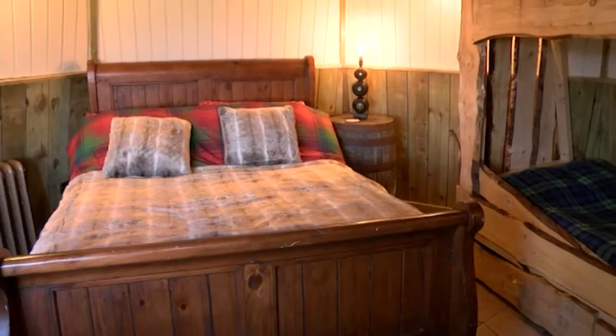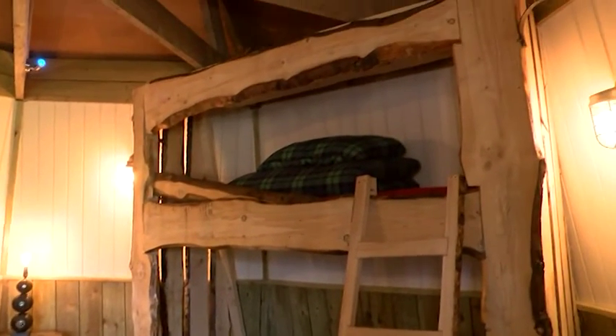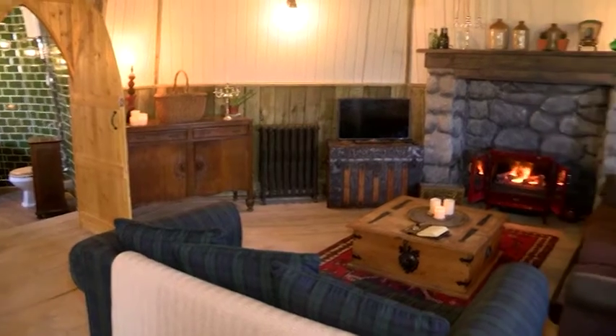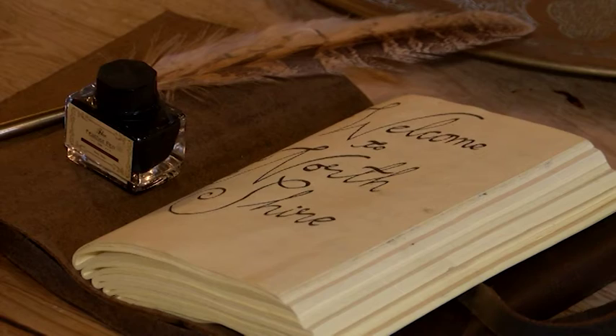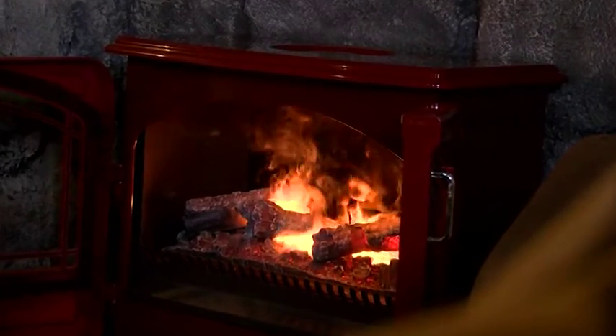And then you've got this beautiful bedroom with a great big wooden antique sleigh bed. And you've got handcrafted, very rustic bunk beds for the kids or for friends. The whole atmosphere in the house is just so warm and lovely. It's really cosy and very, very relaxing.